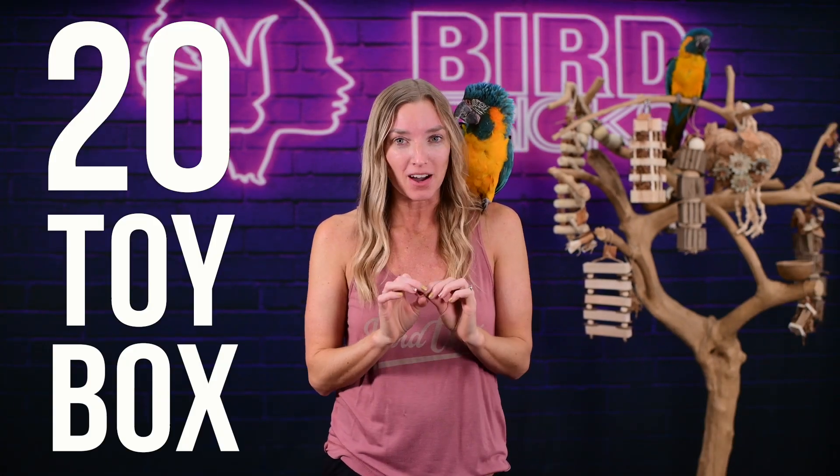So drum roll please — introducing our 20 toy box. This bird toy box has a total of 20 toys in it of all sizes.